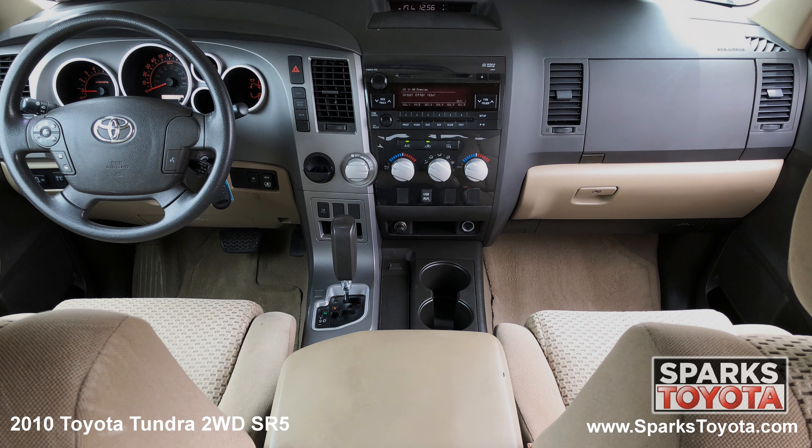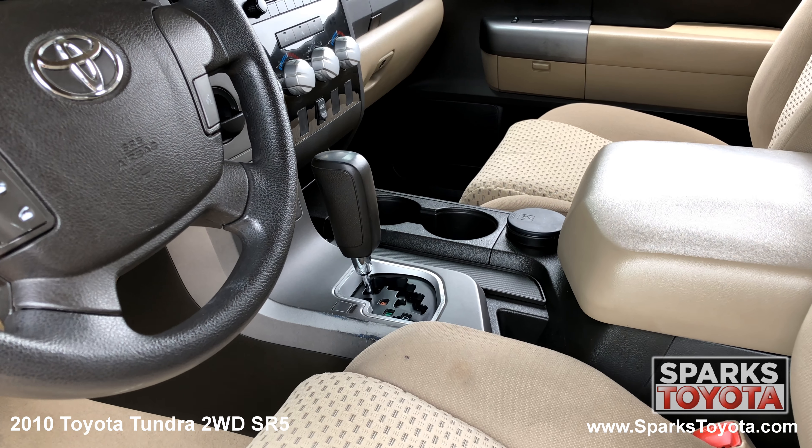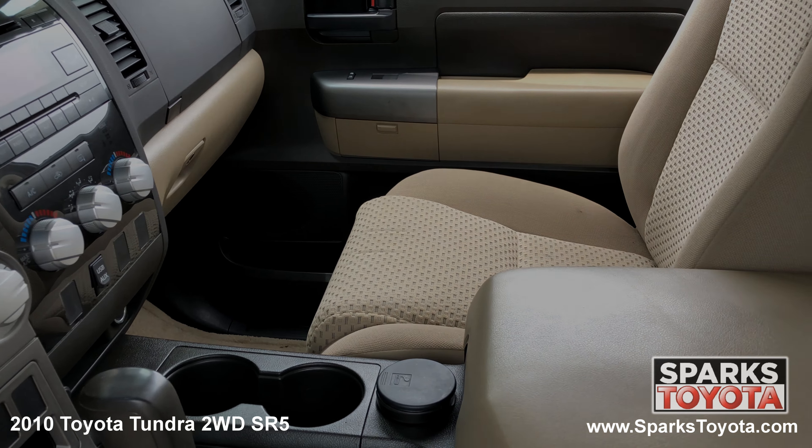The front of the cabin is well appointed with nice chrome and metallic accents. Drivers and passengers will be very comfortable in the adjustable fabric seating. You have a large console with storage, plenty of cupholders and other power outlets. This Tundra is also equipped with a locking glove box, door bins and in-dash storage.